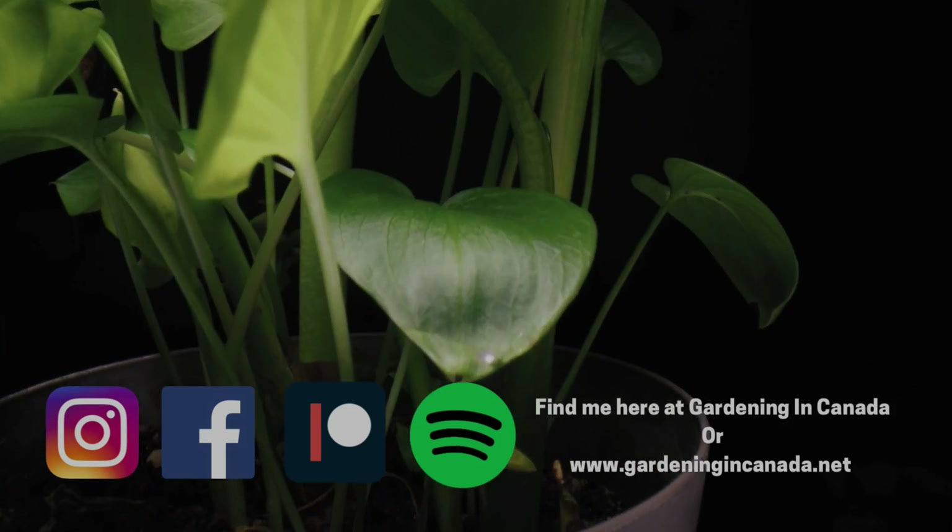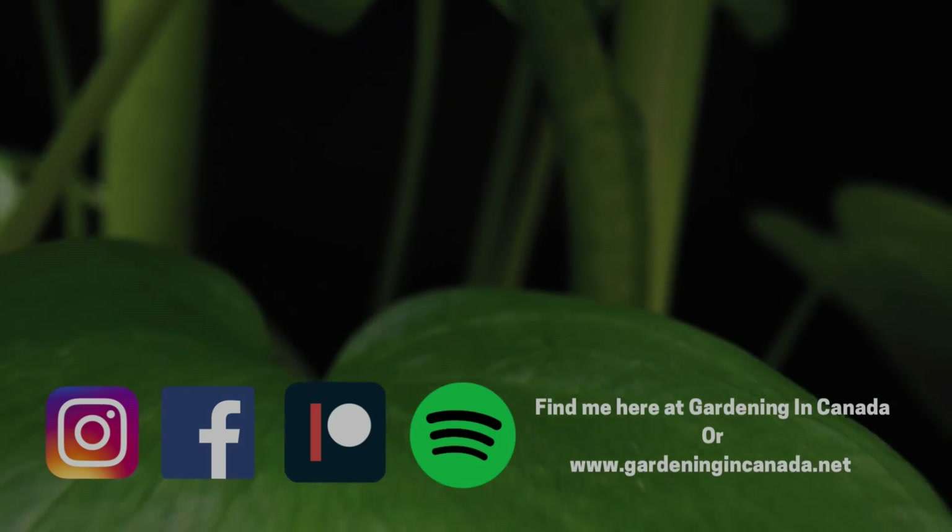Hello plant people, how are you guys doing today? If you're new around here, my name is Ashley. I'm a soil scientist, and on this channel I like to take that science and apply it to all things plants. In today's video we're going to be talking about vermicomposting.